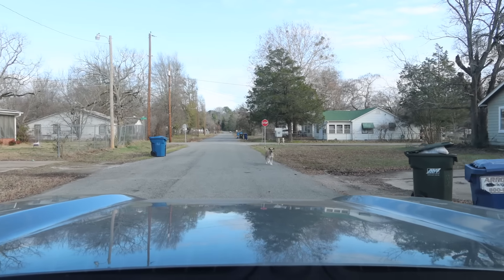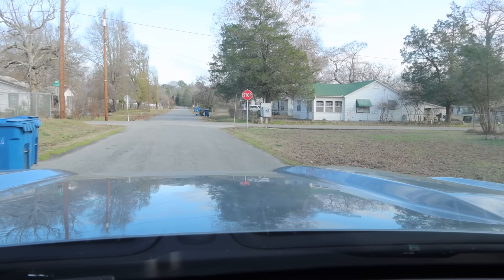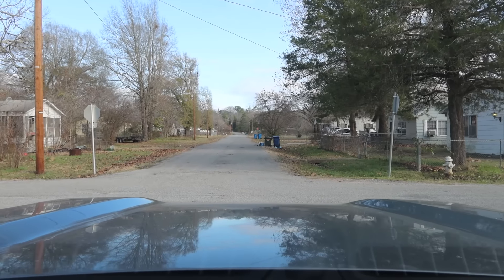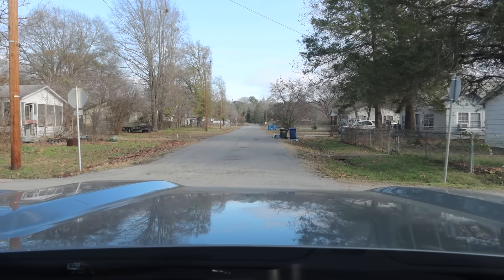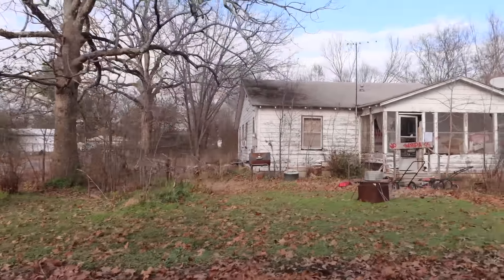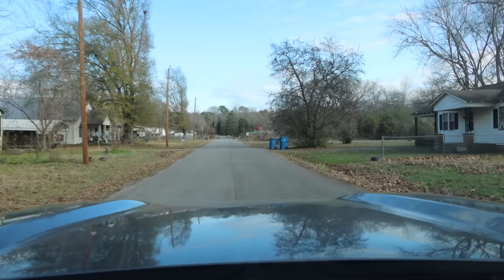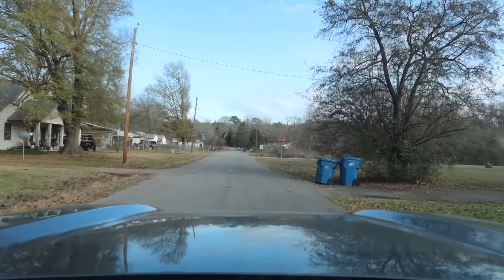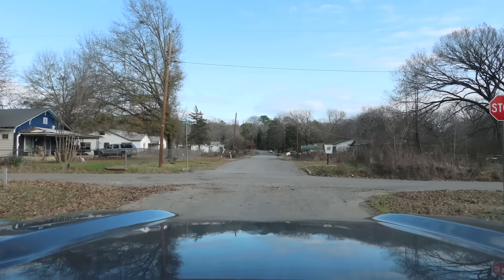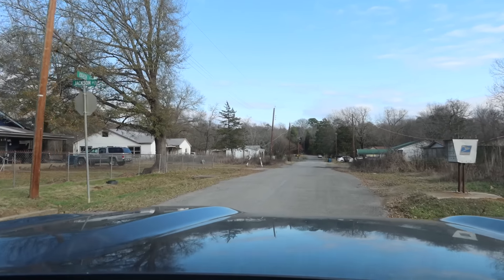This dog just acts like he owns the place — I think he wants to be petted. He's chasing the car. The wife is here too. We didn't want to run him over. He wasn't going to get run over — you can't run a dog over on camera. There's a no-trespassing sign. The dog's barking, doing his job.